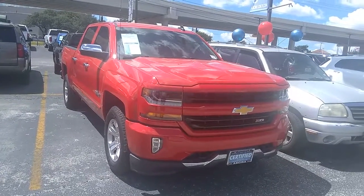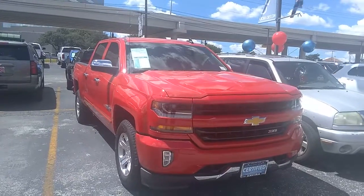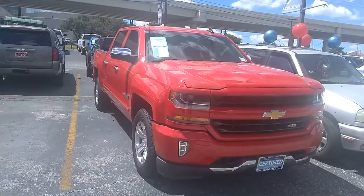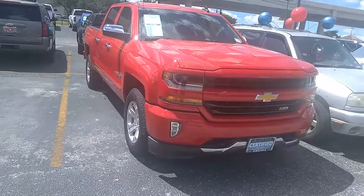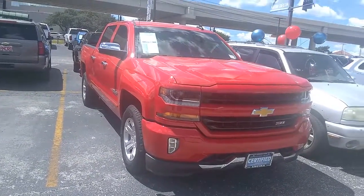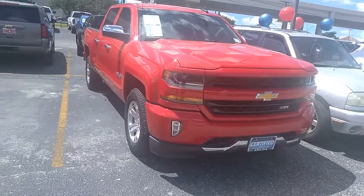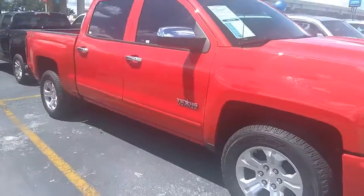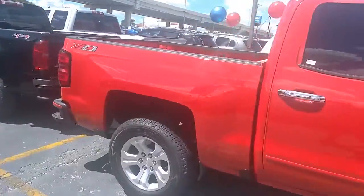Hello everybody, this is David Garcia with Anserra Witten Chevrolet Pre-owned department, right here on Bandera and Worsbach. One of our new arrivals is the 2018 1500 Silverado — a beautiful truck. It's red with the red grille and low miles. This vehicle is certified and it's in excellent condition.